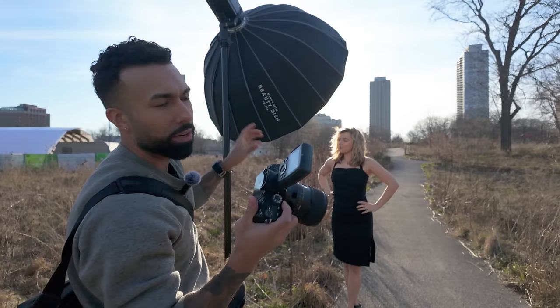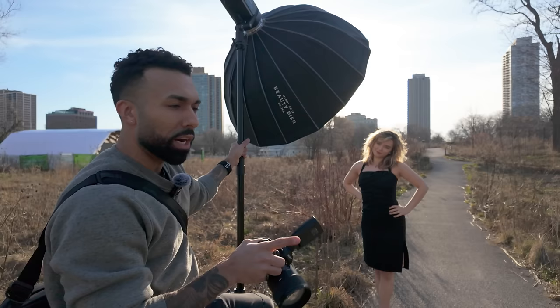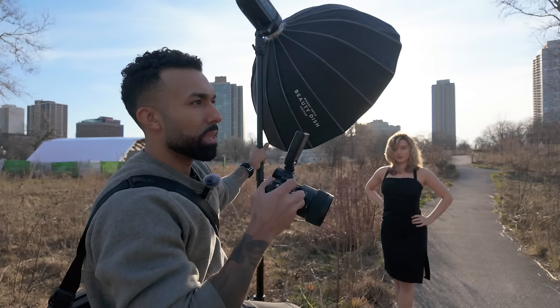If there's one Sony camera that has some kind of sentimental value to me, it's going to be the A7R3 — I literally have it tattooed on my arm right here. But truly, if you're looking for a strictly photography camera and not the best hybrid camera on the market, the A7R3 is still in my opinion one of the best options you can find.